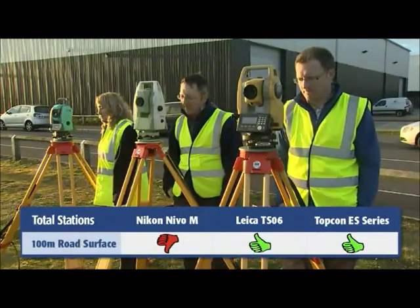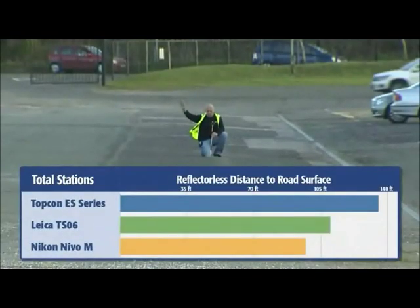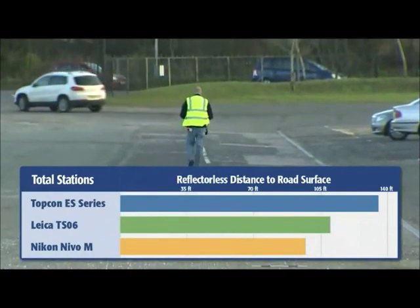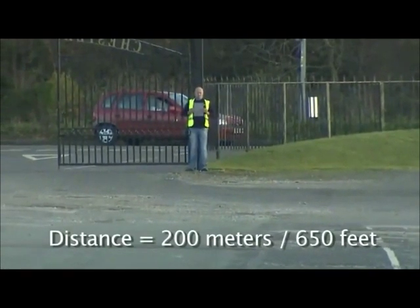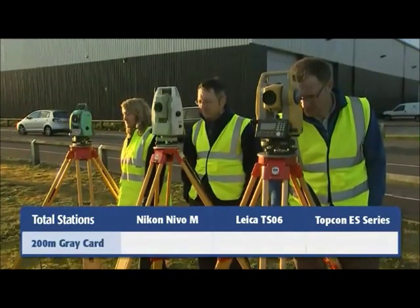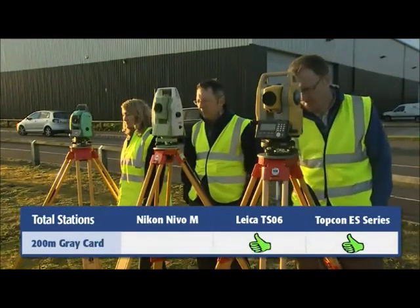The Nikon Nevo failed at about 100 meters, with the Leica falling short before 120 meters. But the Topcon ES measured to nearly 140 meters — a full 15% distance advantage over the next closest competitor. Lastly, we made a straightforward distance test to a Kodak Gray card at 200 meters. Again the Nikon Nevo failed, while both the Leica and the Topcon made the shot, but the Topcon ES finished two seconds faster.